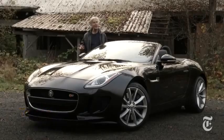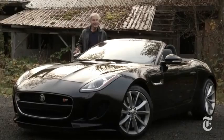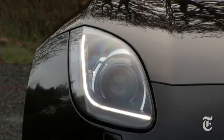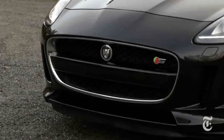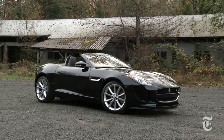Production of the E-Type ended in the mid-70s. So if you consider the F the successor to the E, it's been nearly a four-decade wait. The voluptuous lines of the classic are obviously not part of the plan. Modern safety regulations and changing tastes make for a chiseled but beefy shape.